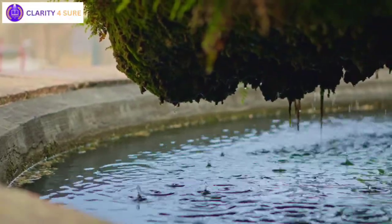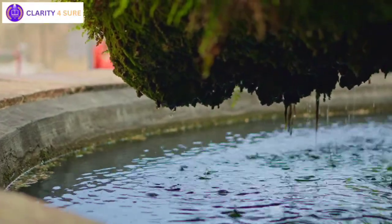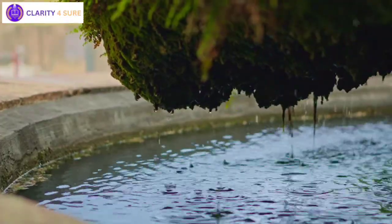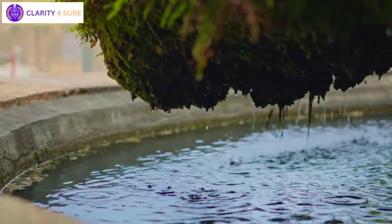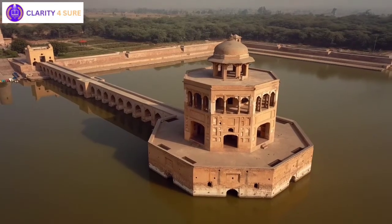The Indus Valley civilization boasted advanced water harvesting and drainage systems. Archaeological excavations at Dholavira revealed a meticulously planned city, complete with stormwater channels and sloping terrain that facilitated efficient water collection.